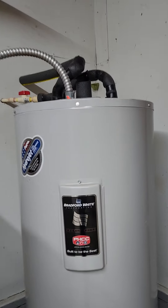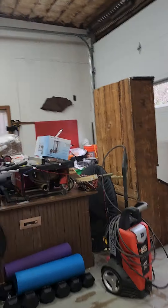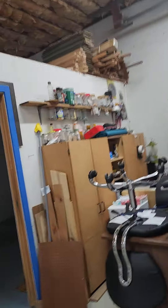The hot water heater looks good. But yeah, it looks like we've still got a little bit of hauling to do.